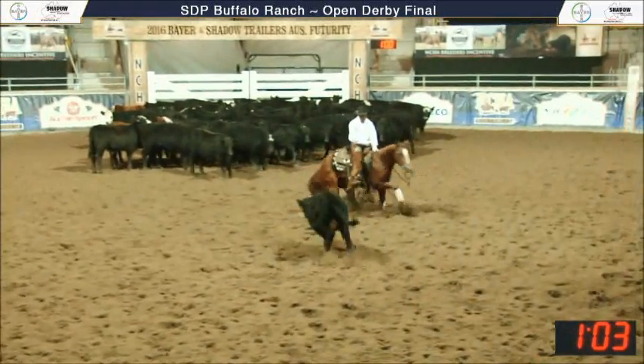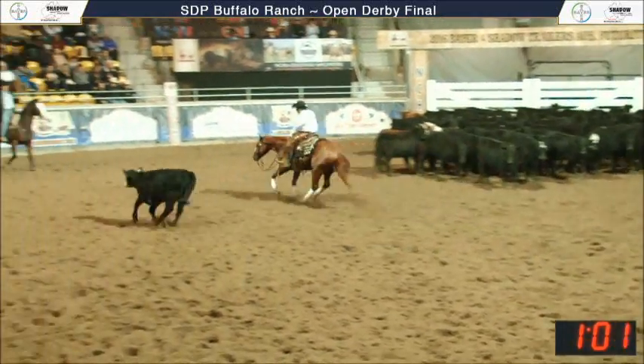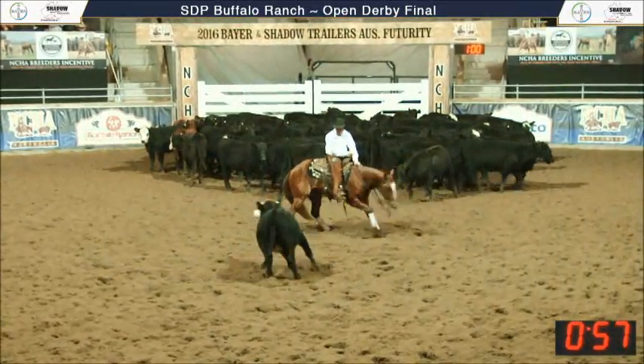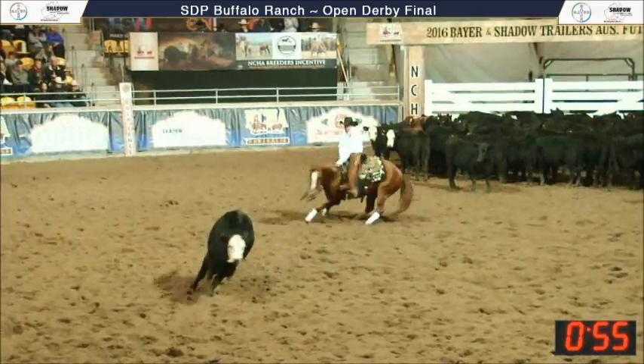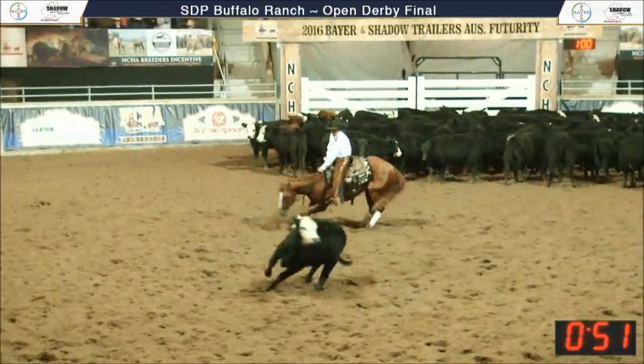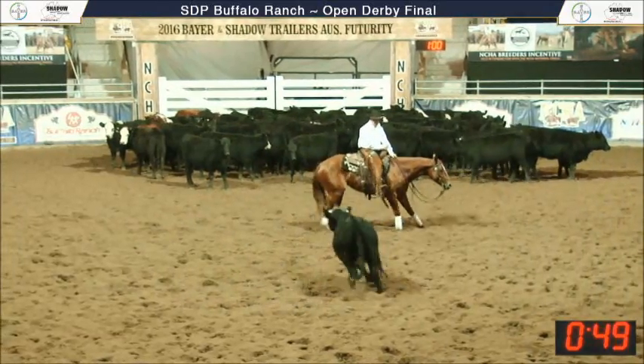Look at that nice draw off that mare on that side there. This mare's going to have to stay right in sync — this cow's pretty quick. Really needs to stay in sync, not get wide. Good shot. Just a lovely flow, and that cow, as we say often, that cow just pulls this mare so good, doesn't it, Robert?